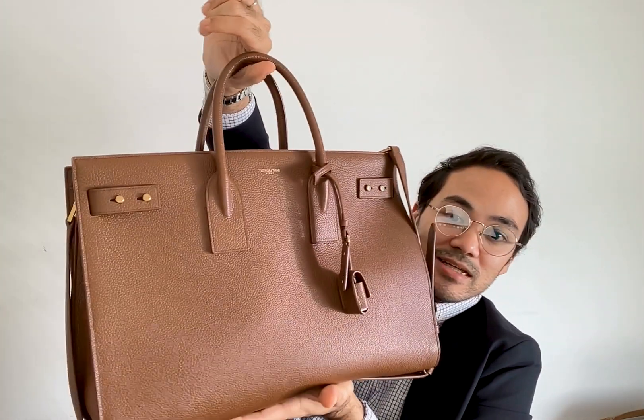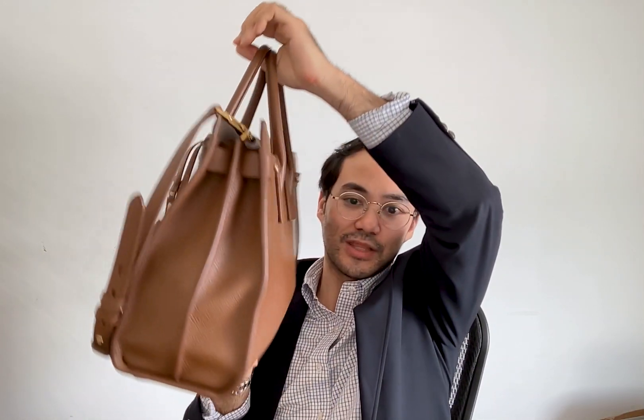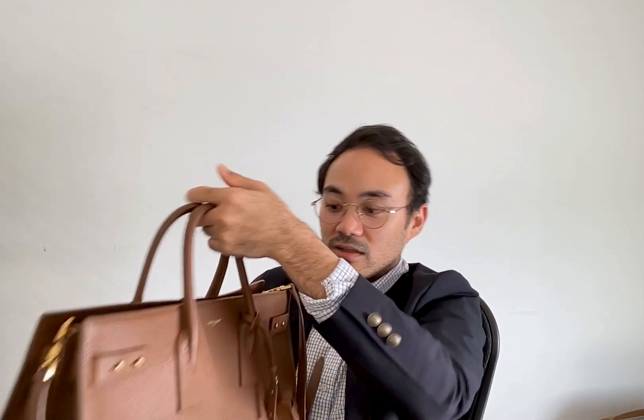So this is my new bag — this is the Sac de Jour from Saint Laurent in the toasted brown colour, I think. This is actually my second Sac de Jour. I do have the 48-hour duffel as well in black, and yeah, this is the large thin one which comes with a separator in the middle, which I can show you a little bit later once I empty the contents of the bag. I suppose I'm just going to jump right into it.